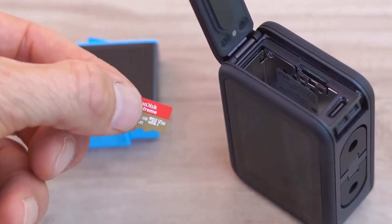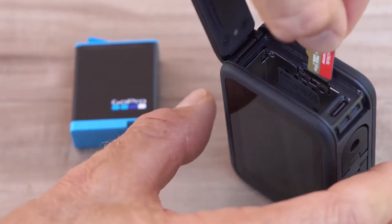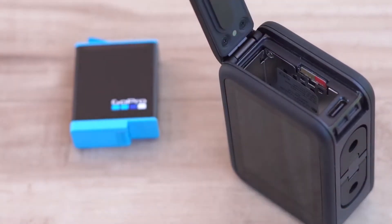While the software and build have substantially improved, the battery life, although better than before, still leaves much to be desired. So carry a couple of extra batteries with you when going for adventures.